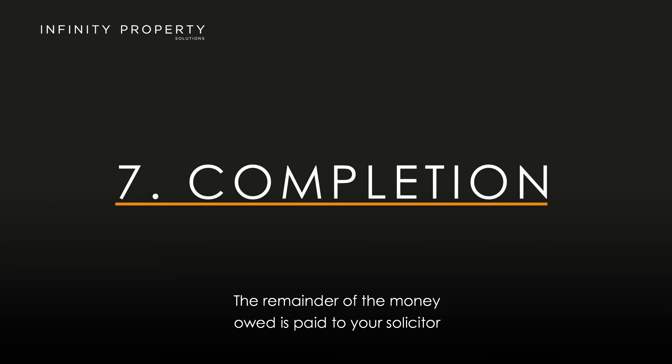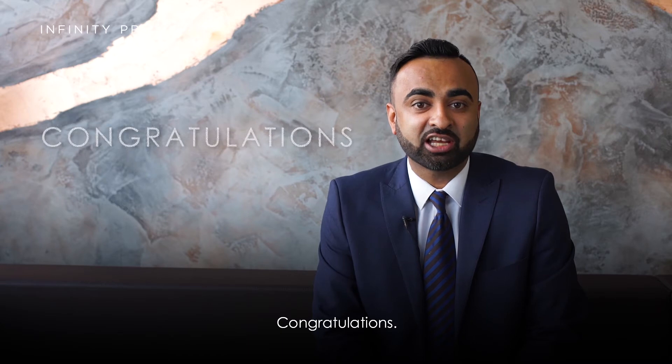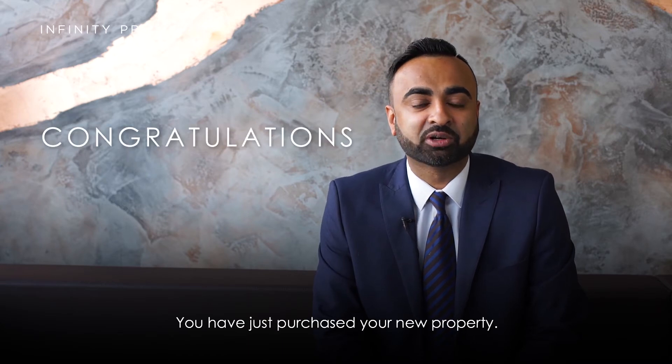Step 7: Completion. The remainder of the money owed is paid to your solicitor, and then the keys will be released to you. Congratulations, you have just purchased your new property!